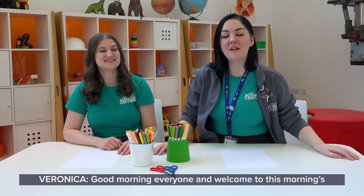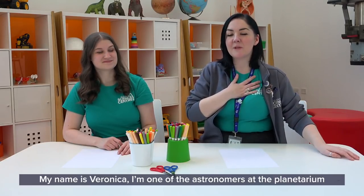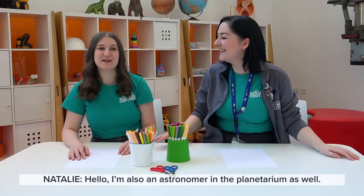Good morning everyone and welcome to this morning's edition of Hashtag GSE at Home. My name is Veronica, I'm one of the astronomers at the Planetarium at Glasgow Science Centre, and joining me is the wonderful Natalie. Hello. I'm also an astronomer at the Planetarium as well.